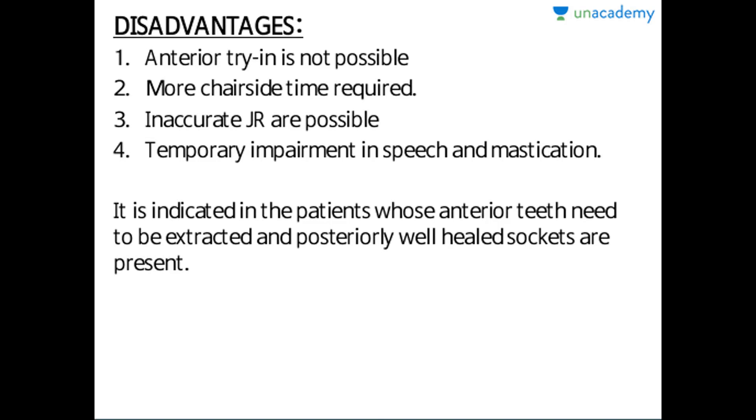What are the disadvantages? Anterior try-in is not possible because as soon as the extraction is done, the immediate denture is provided over it, so there is no time for try-in. More chair-side time is always required. Inaccurate jaw relations are possible because the natural dentition differs from the artificial acrylic teeth, so there can be inadequacy in jaw relations, and there is temporary impairment in speech and mastication.